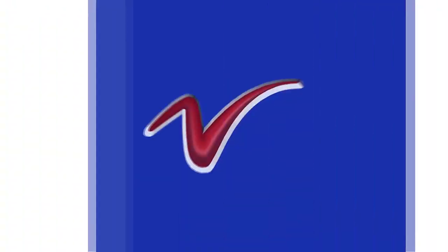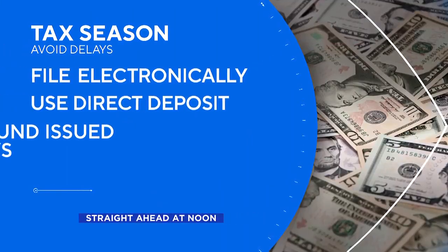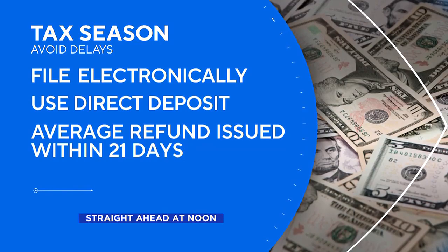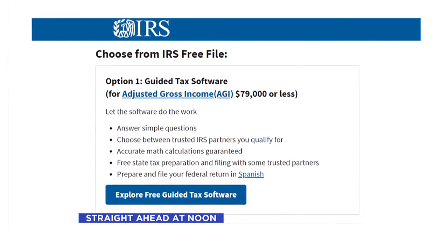Yeah, we were in the upper 40s early this morning and we're down from that now — we'll just keep that slide going. Lisa, thank you so much. Coming up on your news at noon, the IRS is now accepting tax returns. We'll have some tips and free resources to help you get those returns done.